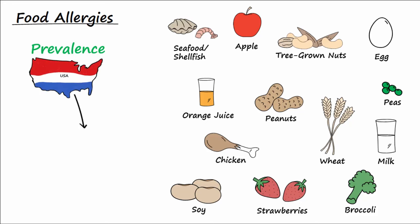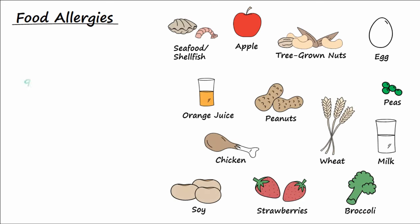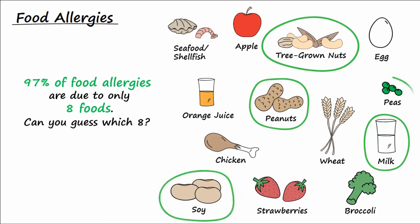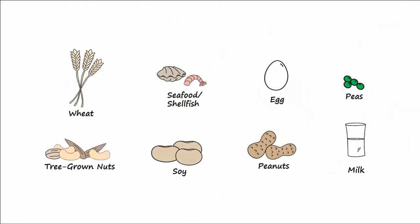Most any food can produce an allergic response, but did you know that 97% of food-related allergies are due to just eight foods? Of the foods shown, can you guess which eight they are? If you answered tree-grown nuts, milk, peanuts, soy, peas, eggs, seafood or shellfish, and wheat, then you are correct.